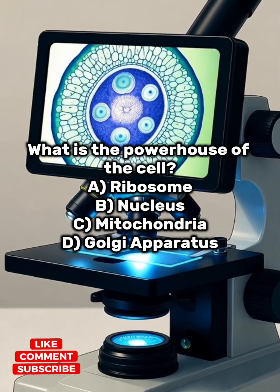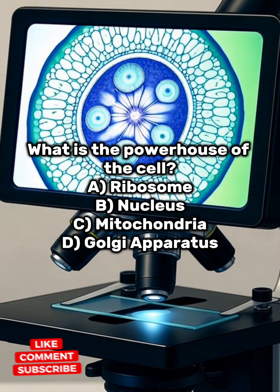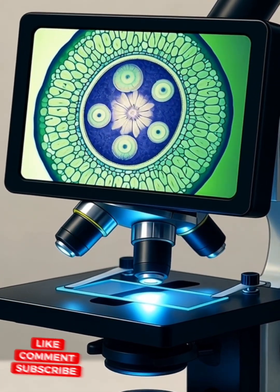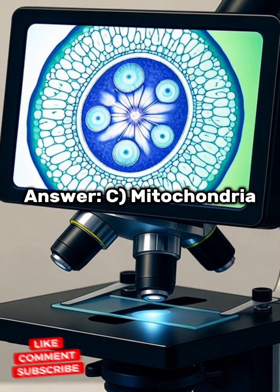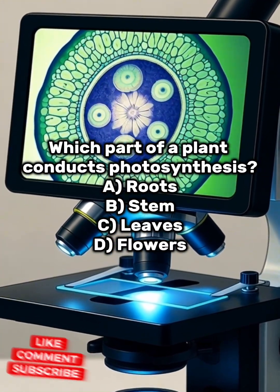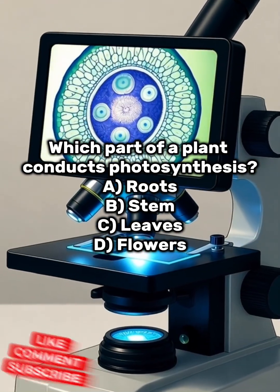What is the powerhouse of the cell? A) Ribosome, B) Nucleus, C) Mitochondria, D) Golgi apparatus. Answer: C) Mitochondria. Which part of a plant conducts photosynthesis? A) Roots, B) Stem, C) Leaves, D) Flowers.